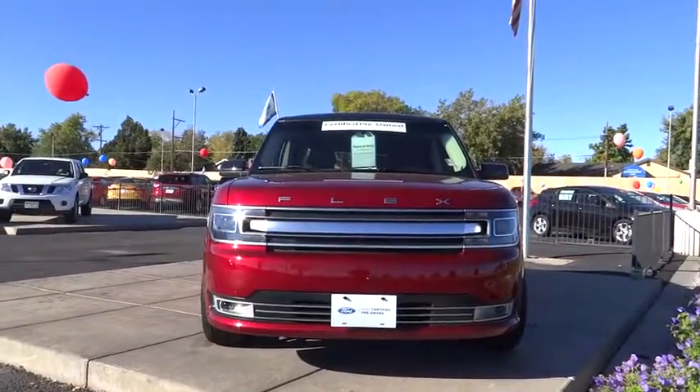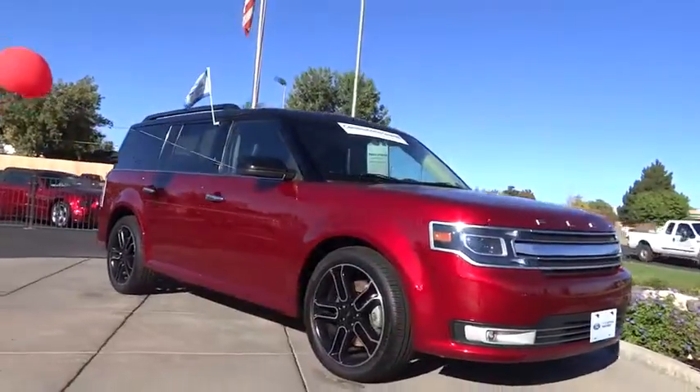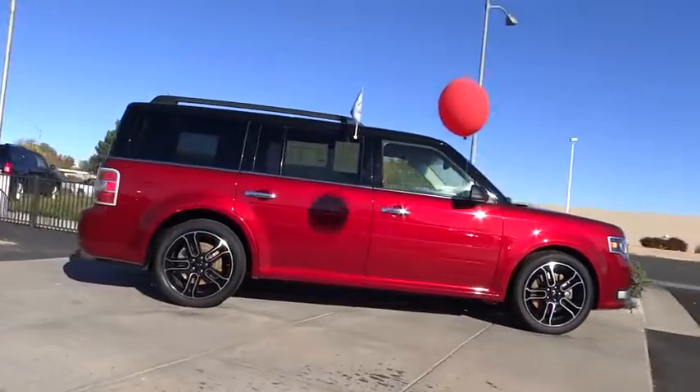The 2014 Flex. Flex isn't just exciting to look at, it's exciting to drive. It hunkers down, puts a limit on lean, and is priced below $40,000.